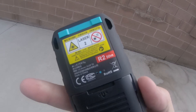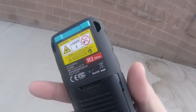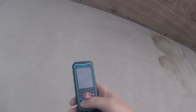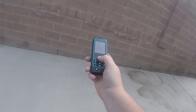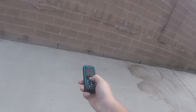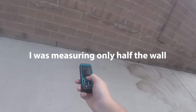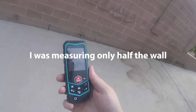The device demonstrates its Pythagorean 2-point measurement mode, reading out: 6 feet 5 and 13/16 inch. Hypotenuse: 8 feet 7 and 3/4 inch. Right angle line: 7 feet 1 and 1/16 inch. Vertical line equals 4 feet 11 and 3/8 inch.